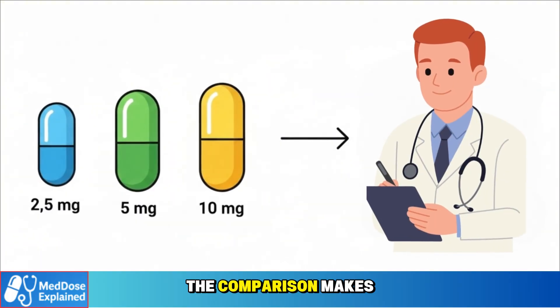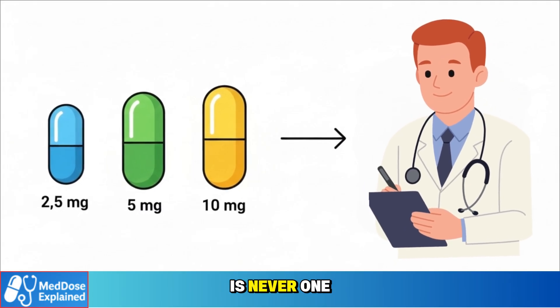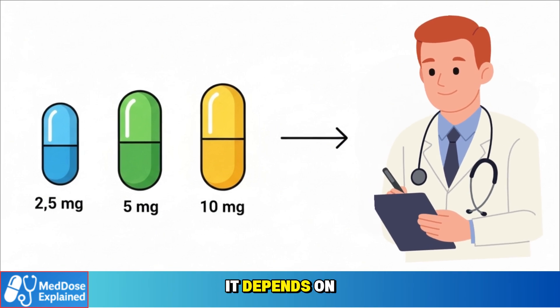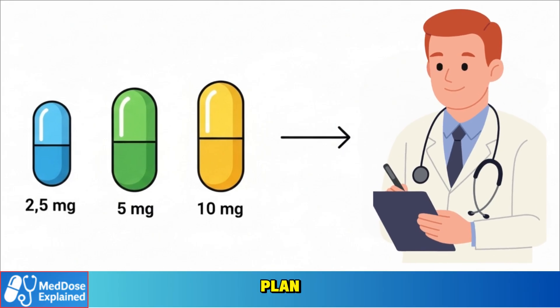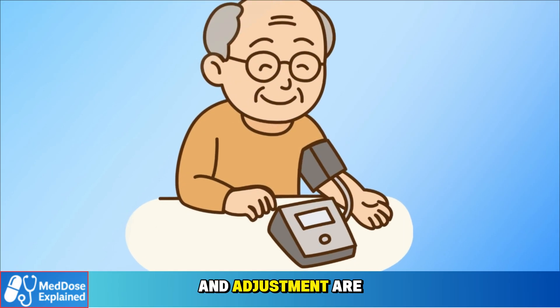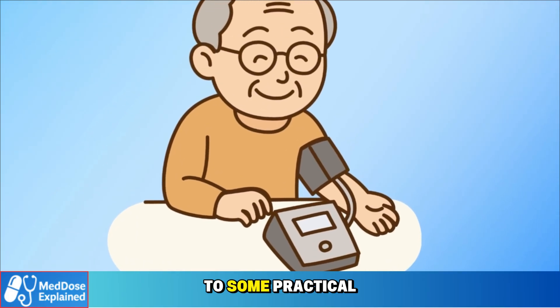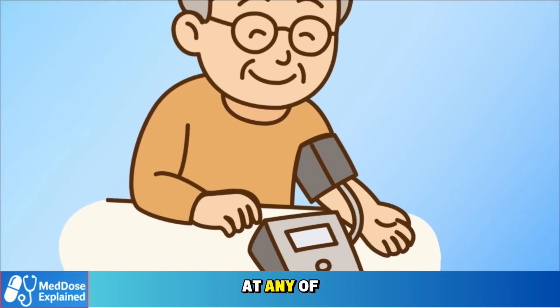The comparison makes one thing clear: the right dose is never one-size-fits-all. It depends on your body, your other medications, and your doctor's plan. This is why careful monitoring and adjustment are essential. Next, let's move to some practical advice for seniors who may be taking amlodipine at any of these strengths.